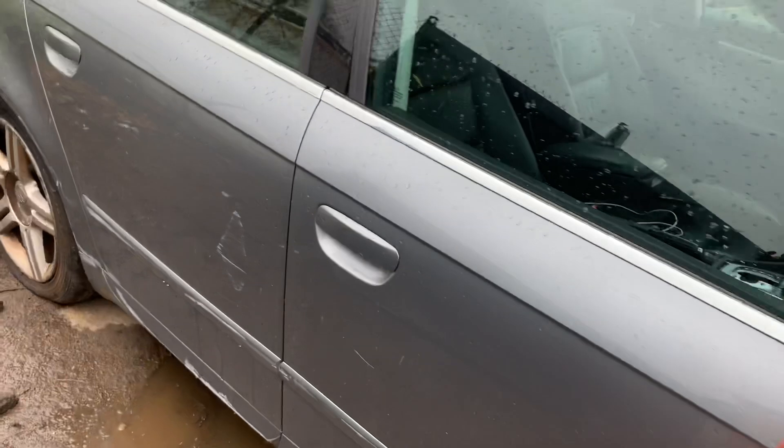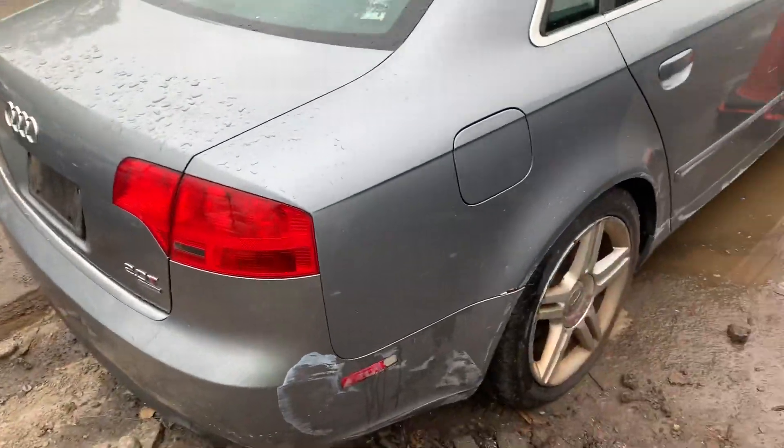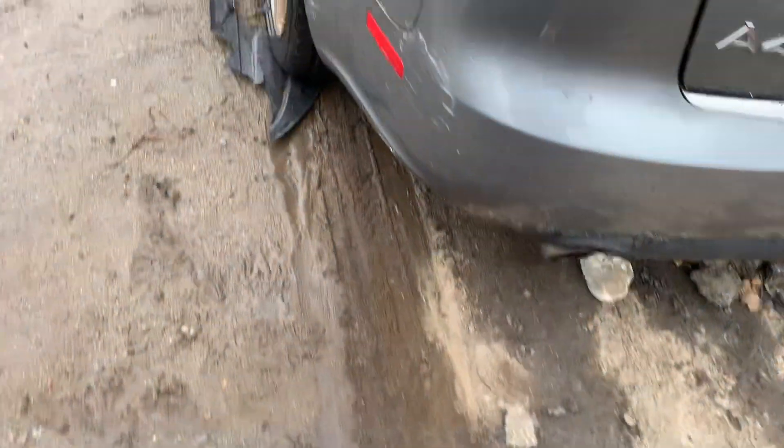Rear wheels are locked up so it won't move, but it will go forward. Good deck lid. Rear bumper is rough — see, I dragged it along.